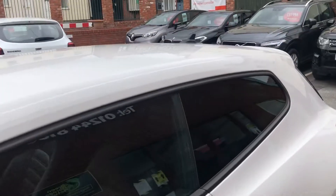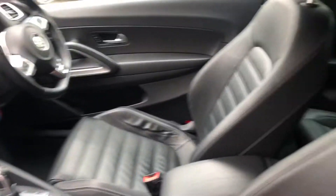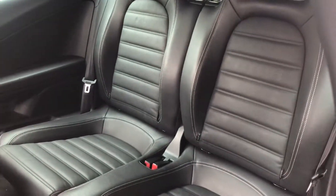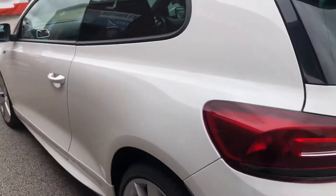Rear privacy glass, black leather interior, does come with two sets of keys as well, ISOFIX in the back, rear parking sensors.